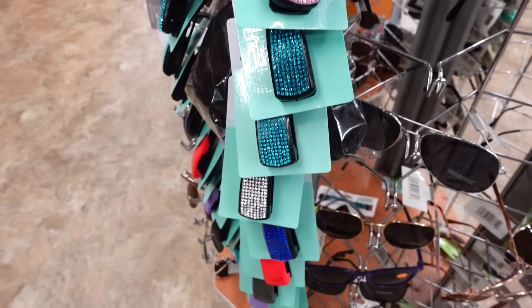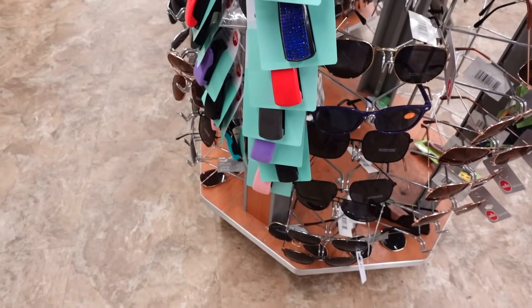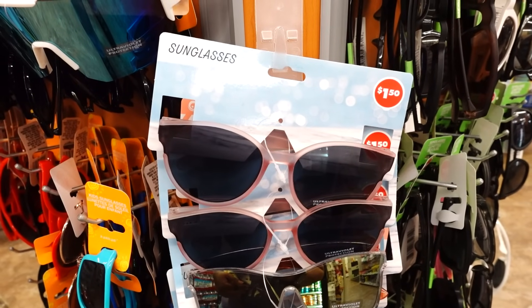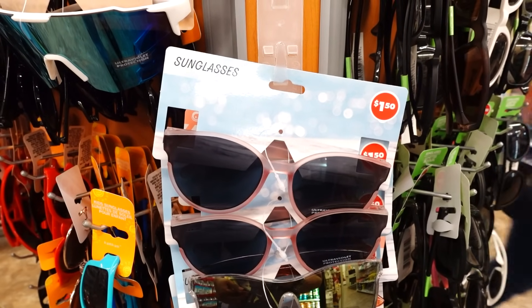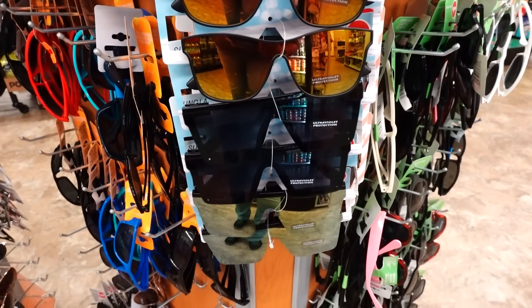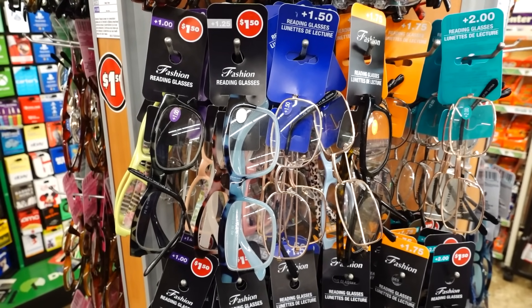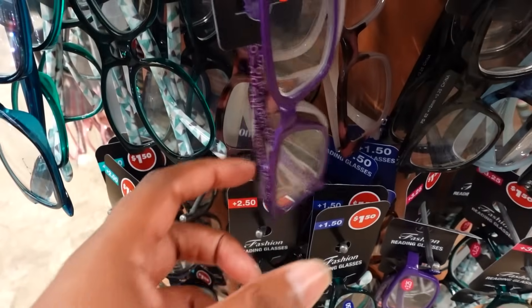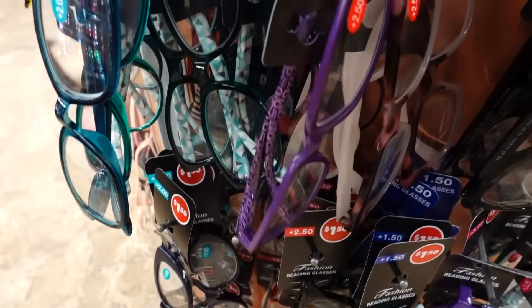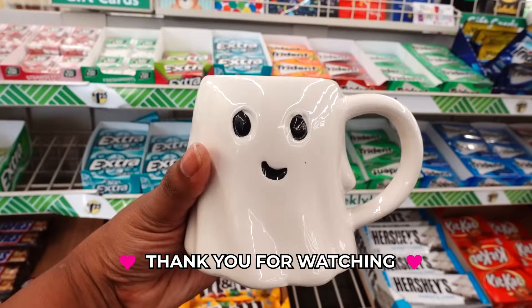If you don't want the rhinestone ones, they have plain ones down here. They restocked their sunglasses, and they also have this one too. Look at these new fashion glasses — that's cute. This purple one — I'm looking at the frame; this is different. I was waiting for this to come in and it's finally here. I'm buying this one today.